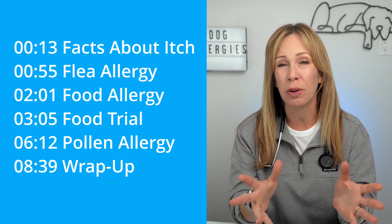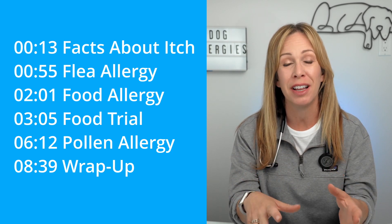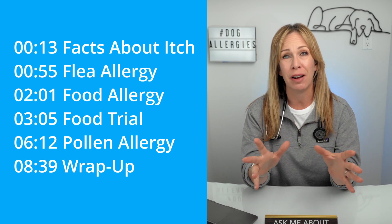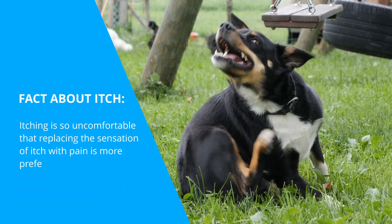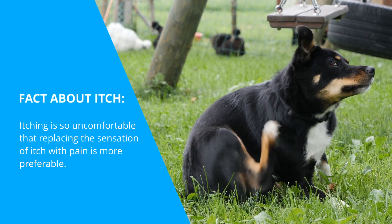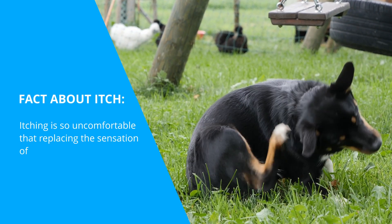This is the big one. It's super common, super frustrating, and super itchy. Here's an interesting fact about itch: itch is so uncomfortable that the reason we scratch an itch is that we'd rather feel pain than feel the sensation of itch. That just goes to tell you how miserable these dogs are.